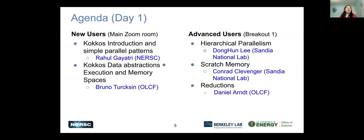Here's a brief agenda. We will have two sessions: a new user session and an advanced user session. New users will stay in this main Zoom room, and advanced users will go to the breakout room. The topics are listed here. There will be presentations and hands-on exercises for each topic, with breaks accordingly. Choose whichever room you see fit.